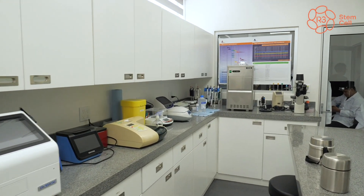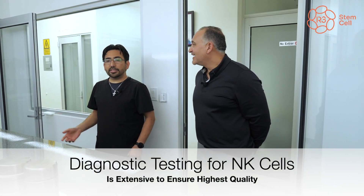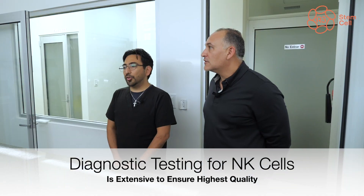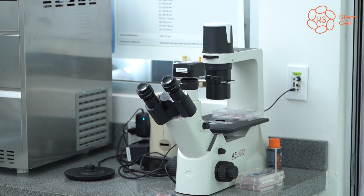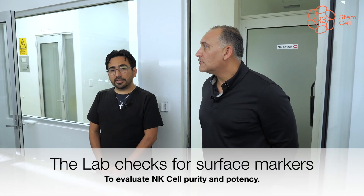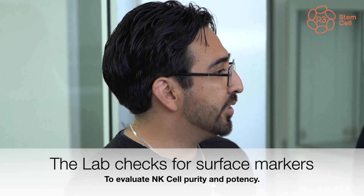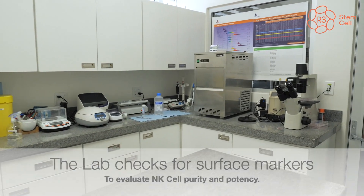First, we're going to show you our non-sterile area — esta es nuestra área no estéril. This is where we do our molecular analysis — contamos con equipos para identificar la calidad de nuestras células. Here we have equipment where we can verify the quality of the cells and guarantee that they are safe for application and use.